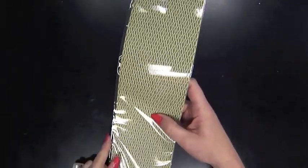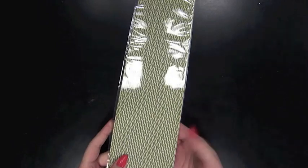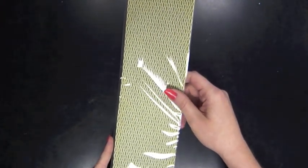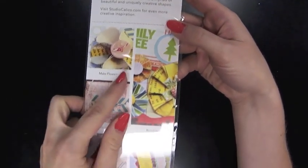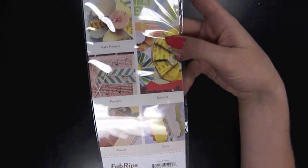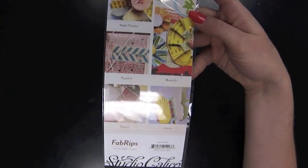We also have the fabric still available. These are awesome because they're fabric sticky-backed strips that you can bind a journal with or make into flowers. They have all sorts of ideas on the back of the packaging — it says punch it, make flowers, bunch it, pleat it, cut it. Lots of possibilities.